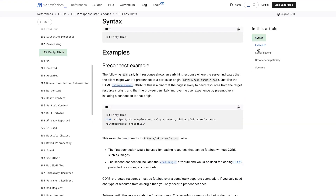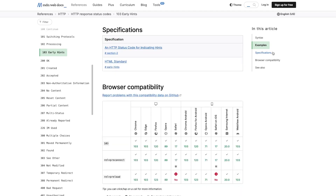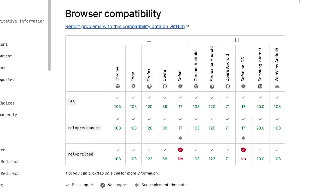HTTP 103 early hints is an HTTP response code that a server can send to the browser while it's preparing the response payload, which in most cases is HTML. The response code can contain link headers that hint to the browser which resources or domains the website is likely to use, so browsers can get a jumpstart on opening those connections and potentially downloading those resources while waiting for that HTML response. This can have the effect of speeding up website load times by allowing the browser to get more work done during times that it would otherwise be waiting.